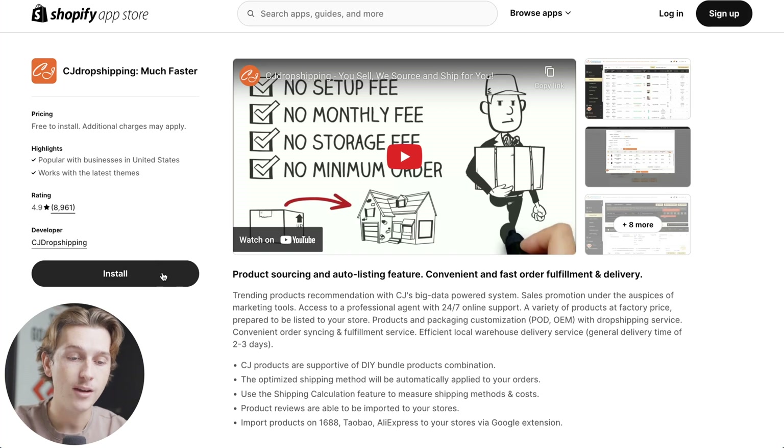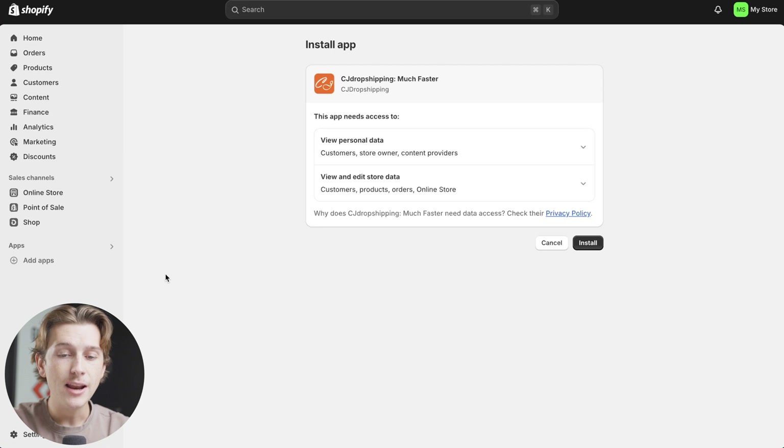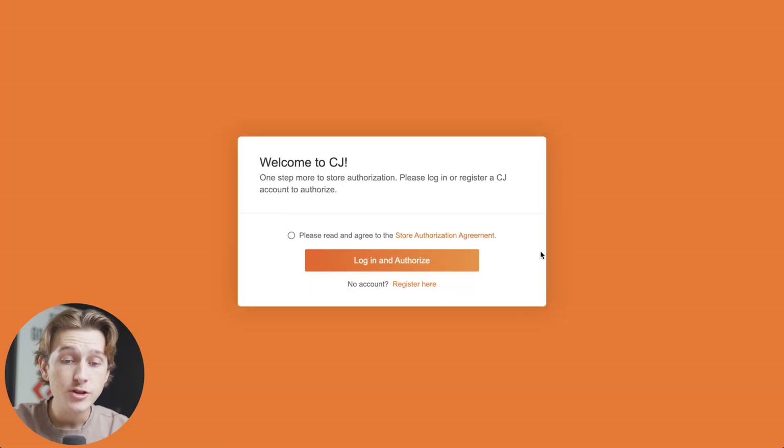It's going to be the big black button right here. Once we hit the big black install button, it should take us to the next page, which is basically just going to be setting up the actual plugin. The first thing is that we're going to have to give it permissions to view personal data and view and edit store data — go ahead and click the install button.